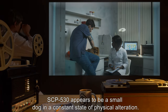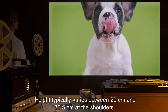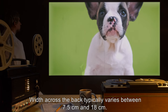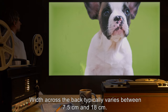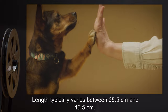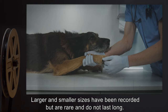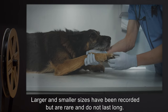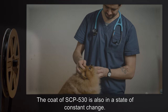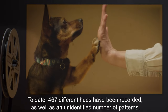Description: SCP-530 appears to be a small dog in a constant state of physical alteration. Height typically varies between 20 centimeters and 30.5 centimeters at the shoulders. Width across the back typically varies between 7.5 centimeters and 18 centimeters. Length typically varies between 25.5 centimeters and 45.5 centimeters. Larger and smaller sizes have been recorded but are rare and do not last long. The coat of SCP-530 is also in a state of constant change; to date, 467 different hues have been recorded, as well as an unidentified number of patterns.